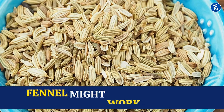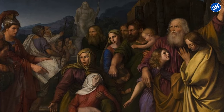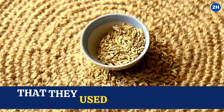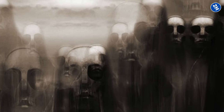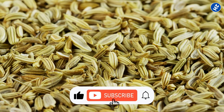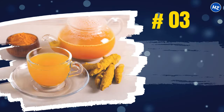Now, rats aren't humans, fair point — but it's a good sign that fennel might work wonders for humans too. And here's a fun fact: ancient Greeks and Romans thought fennel was so awesome that they used it as a symbol of strength and bravery, believing it could ward off evil spirits. So next time you see fennel, remember it's not just a spice — it's like a natural superhero for your body.